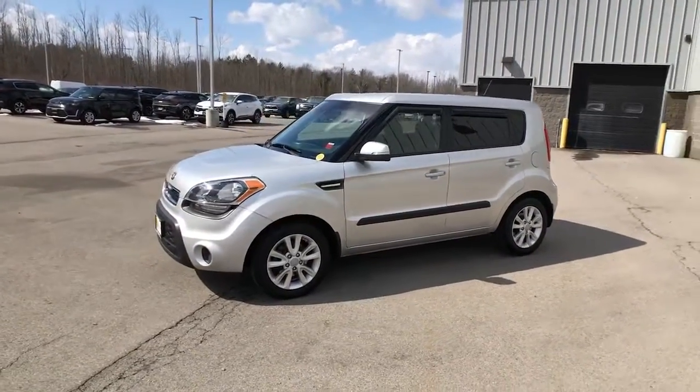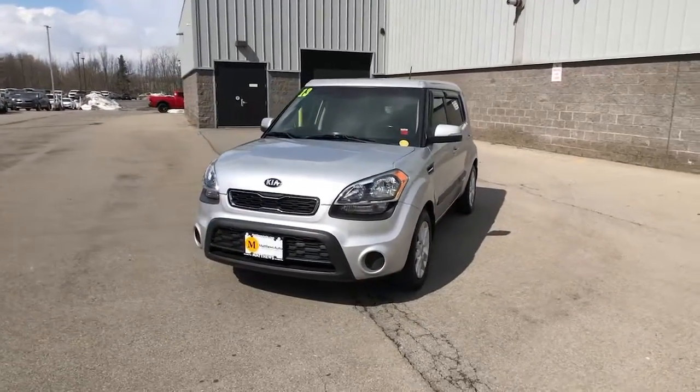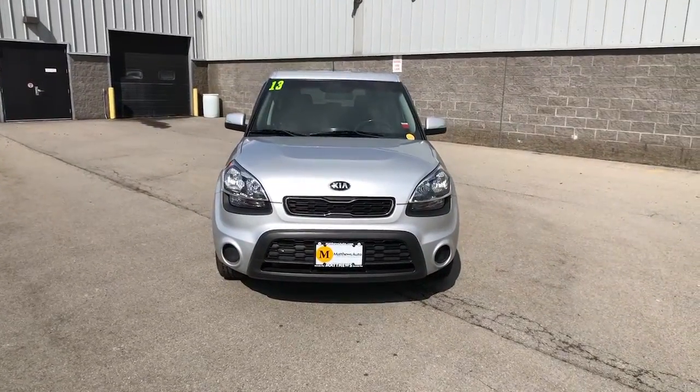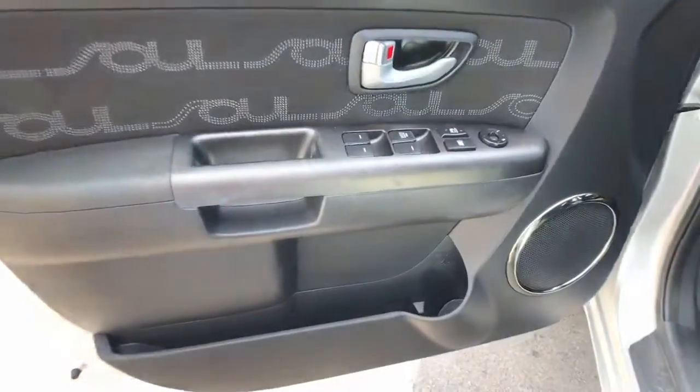Keyless entry, heated mirrors, satellite radio, steering wheel audio controls, aluminum wheels, alarm, electronic stability control, traction control, intermittent wipers, passenger vanity mirror.